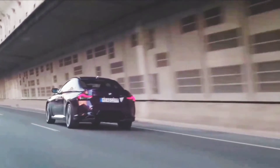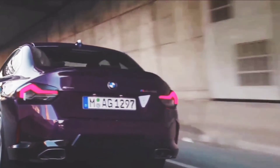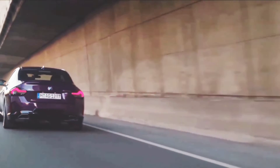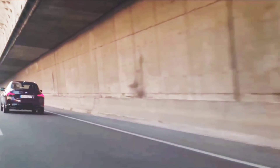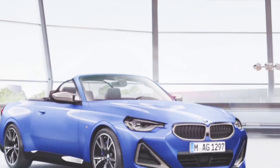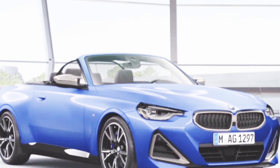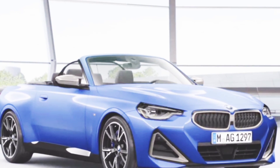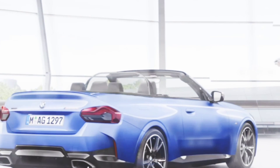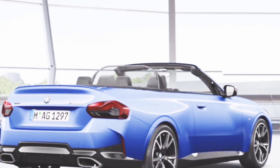Expected Price: The BMW 230i Convertible 2023 price is Euro 38,588 in Finland. The price in United States is $37,345. On this channel you can find the best and most updated price of the 230i Convertible with detailed specifications and features.